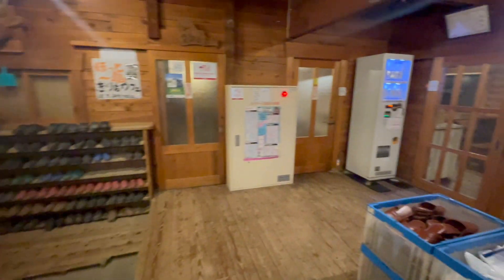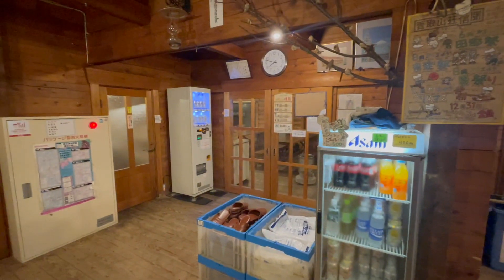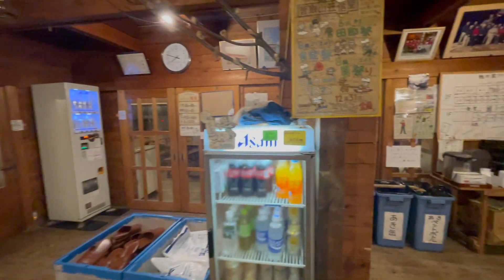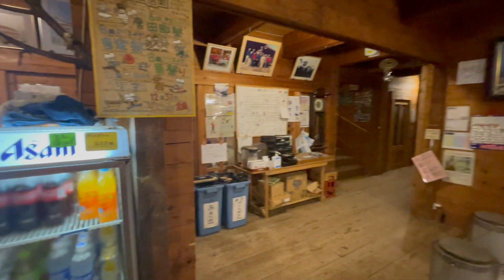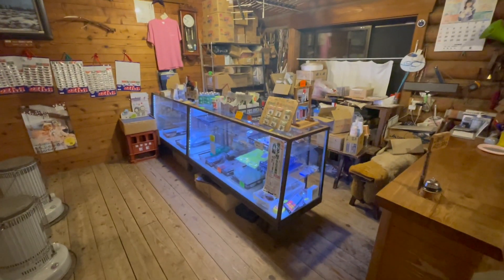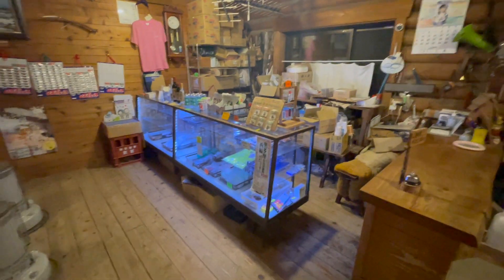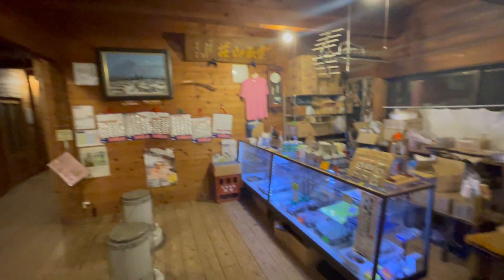It somehow has a generator here, I think, and they keep this stuff electrified up here. I didn't see any cords running to this place, so I think they've got their own electrical source. There's a little place to buy knickknacks and some food — I might get some little gifts here for people on the way out, as long as they're not too heavy.